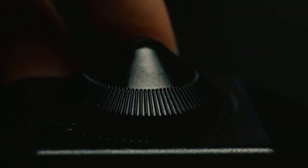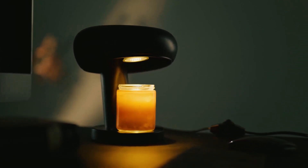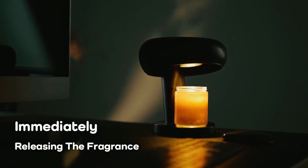The dimmer switch offers full control over scent throw, and the gentle heat from the halogen bulb evenly releases fragrance instantly. Transform your space into a cozy sanctuary and enjoy a restful sleep with this versatile candle warmer lamp that also doubles as a nightlight.